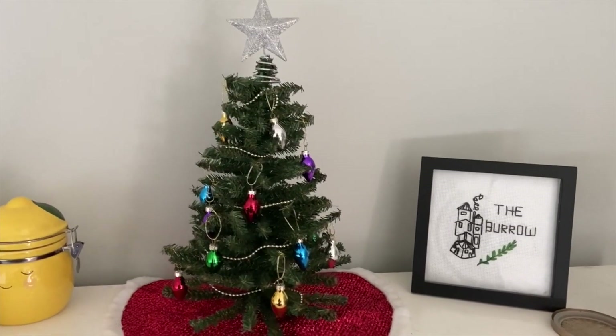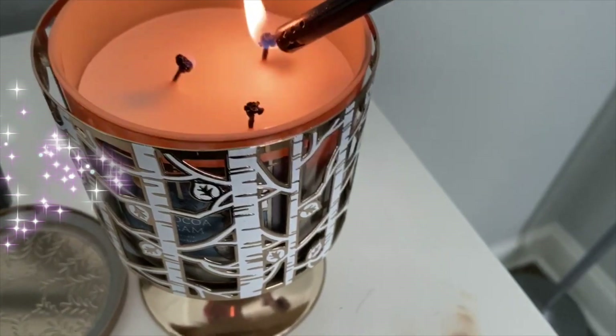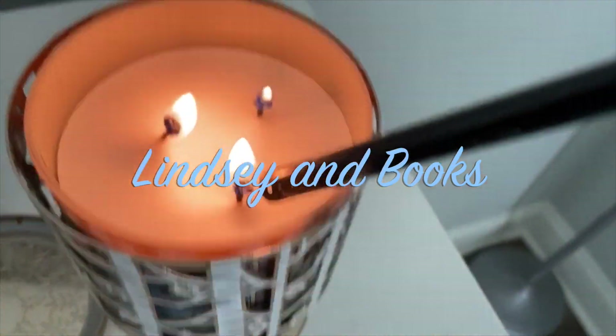Hello guys, so today I am actually going to be filming the November Owlcrate unboxing. I would like to explain why I have been gone for so long. It wasn't intentional, but I actually started to not pay attention to some of my classes, which ended up in me not making the best grades. So I needed to really focus on school and dedicate time to studying, schoolwork, and homework. But I do plan on being back. I'm going to try my best to upload once a week, especially during Christmas time or the holiday season. But for today, I'm just going to be doing the November Owlcrate unboxing.